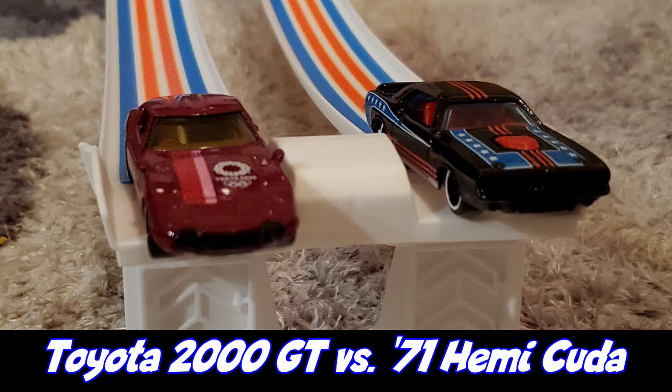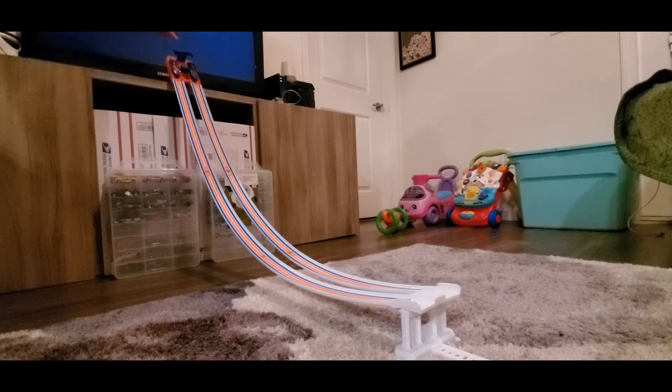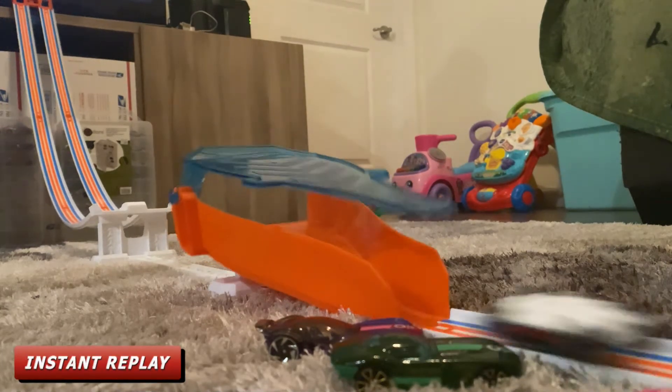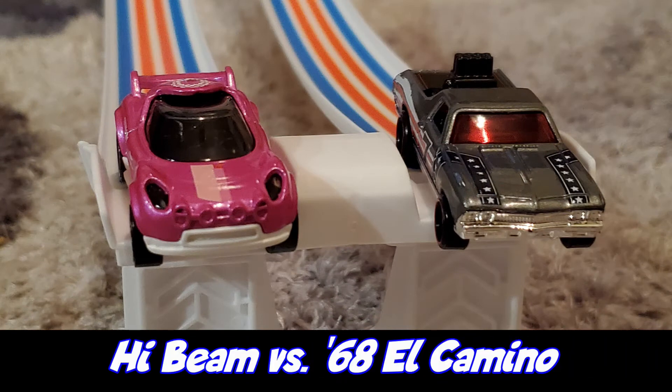Race number three: racing for Team Tokyo is the Toyota 2000 GT and racing for Team USA is the '71 Hemi Cuda. That was a really close one, but the Toyota 2000 GT won this one.